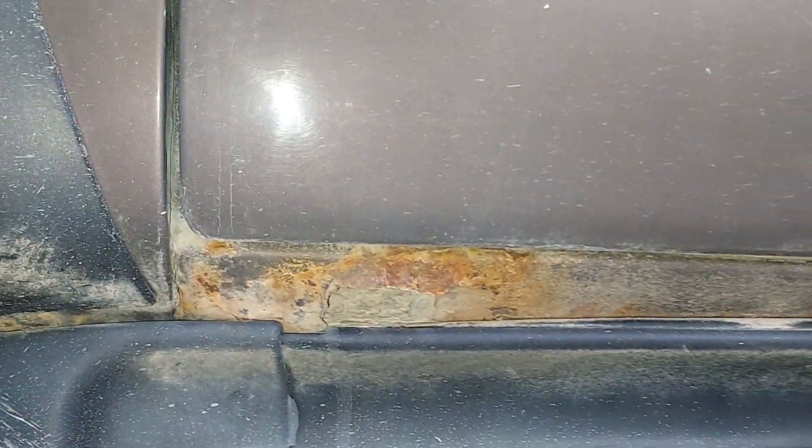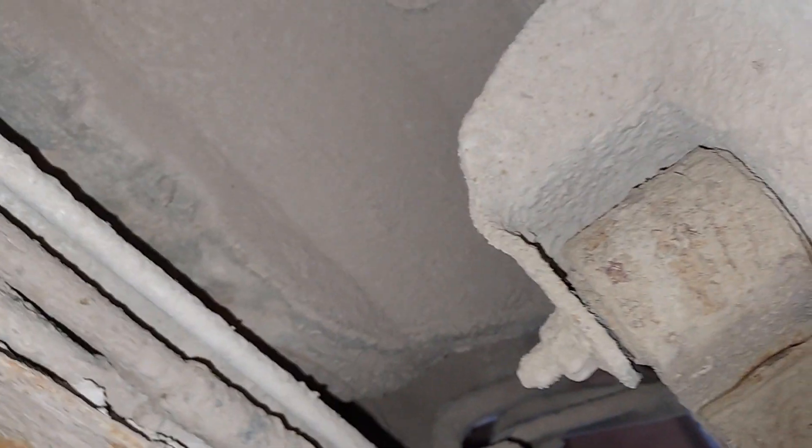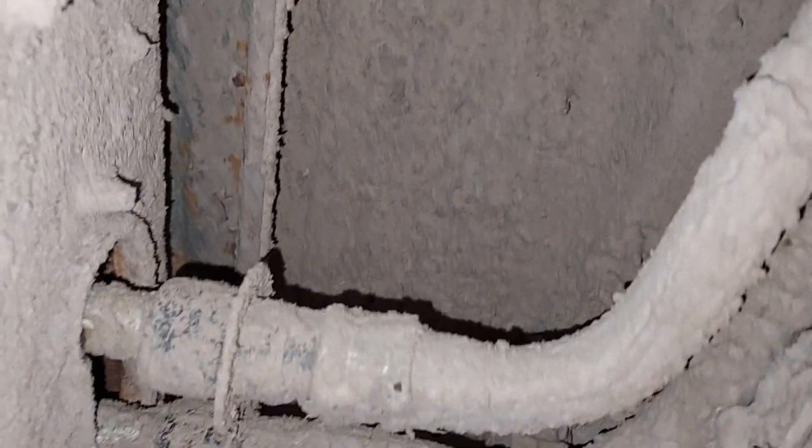On this side I welded a patch in several years ago. I can see the rocker on this side. I know there's a spot where I could see carpeting, but I can't seem to find it. Too much damn mud.